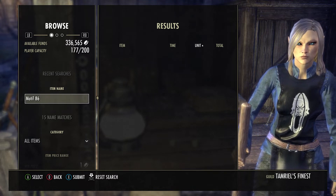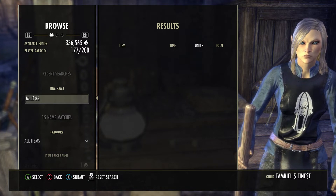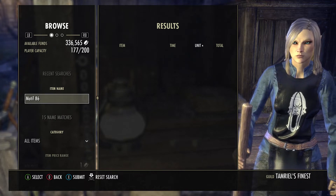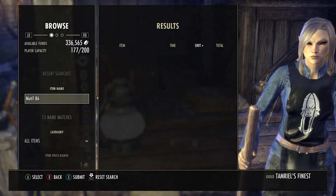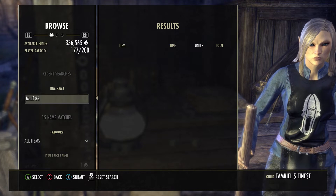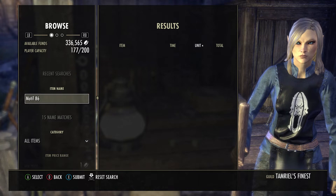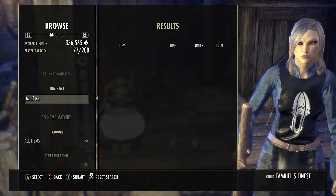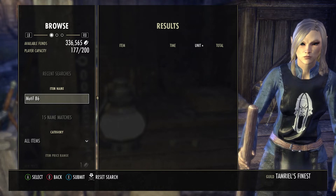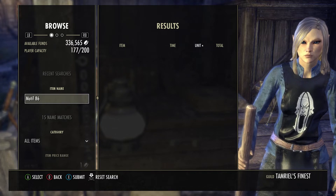Temper alloys have dropped down to the 5.5k range — that is what they're selling at right now. They continue to make a downward trajectory, and it might even go into the 4k range if it keeps getting bad. But for now, temper alloys are selling between 5.5k and 6k.